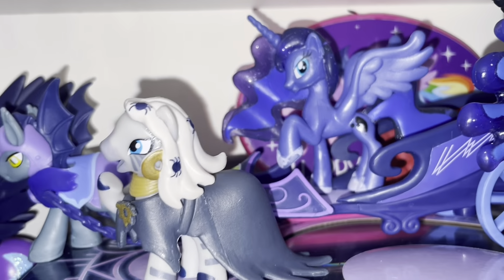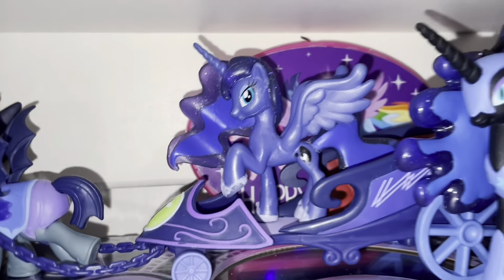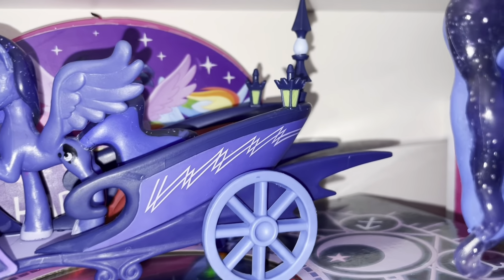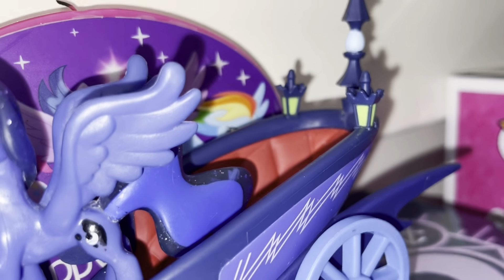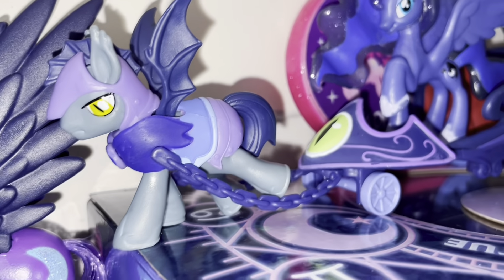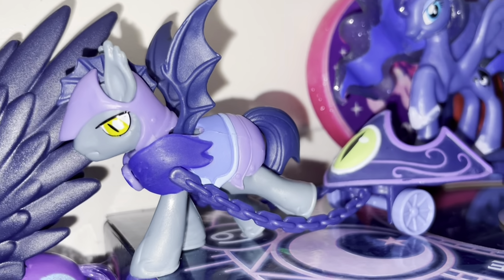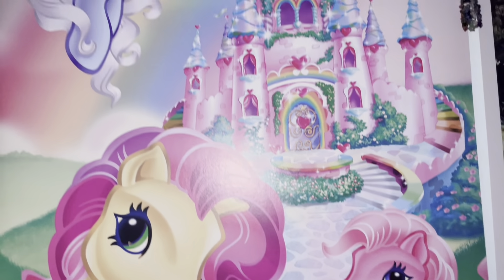Something I wanted to add in — this is Cora, Luna's little chariot. It has bat wings, super cute lights, and then her guard — it's like a little bat pony. I think it's so cute.